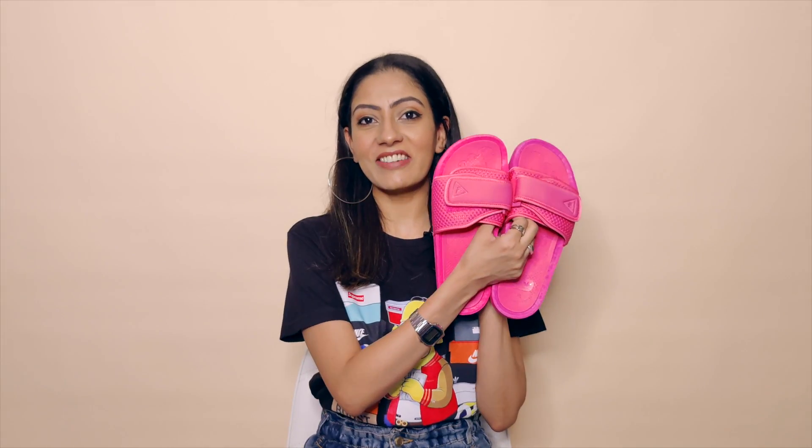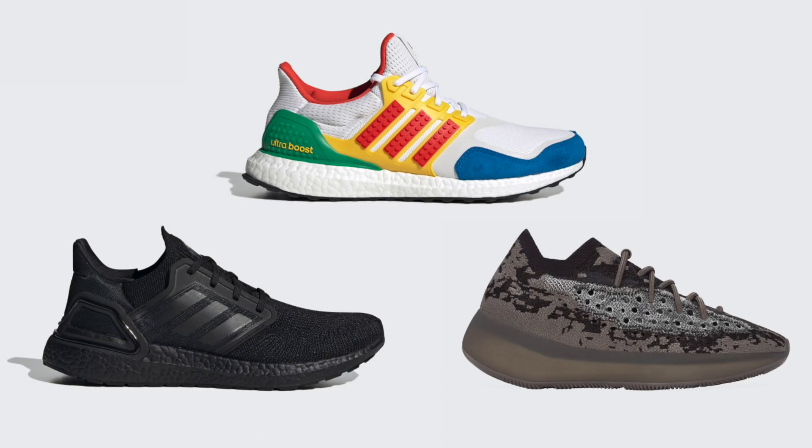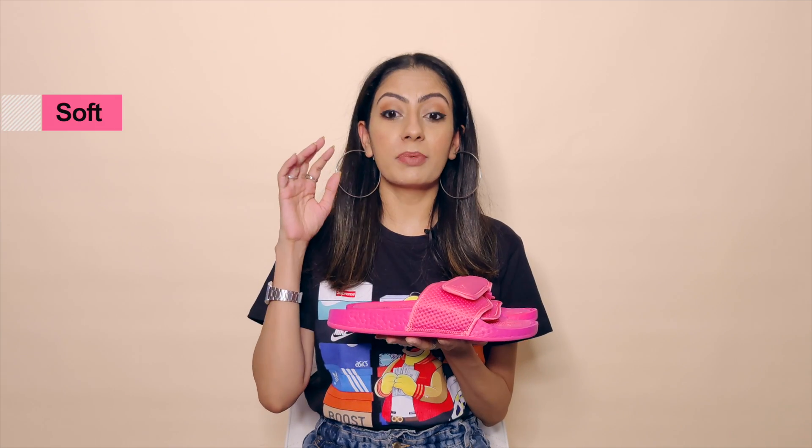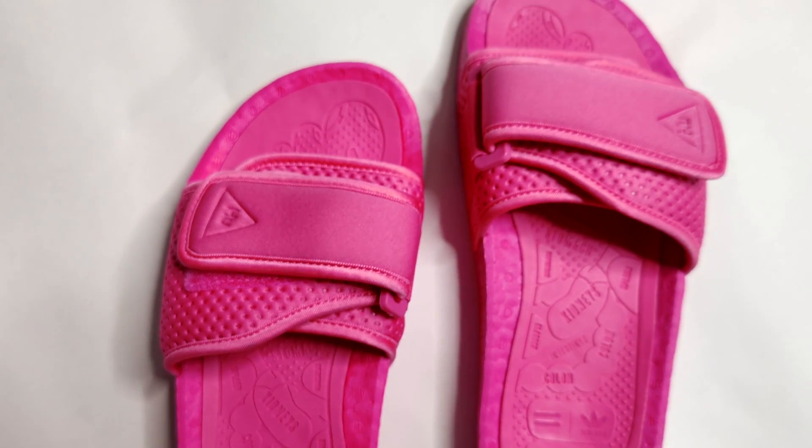Talking about design and comfort — firstly the Pharrell Williams. These slides have a very interesting design. They are made of Boost sole, which is basically energy-returning cushion technology found in a bunch of Adidas shoes. The Boost makes these slides super soft, comfortable, and reactive. What I like most is the velcro fastening padded strap on top — it makes it super comfortable and is great for people with thin feet like me, since you can easily adjust it.